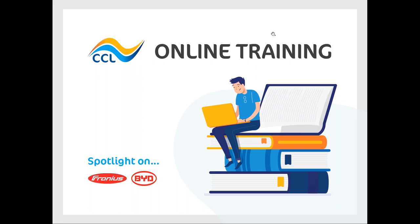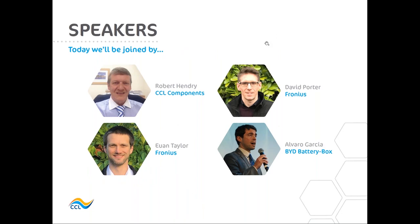Welcome to everybody that's joined us today to this CCL webinar with Fronius and BYD Battery Box. My name is Robert Henry, I'm the sales director from CCL Components. Today we're joined by Ewan Taylor and David Porter from Fronius, the solar division in the UK, and also presenting is Alvaro Garcia from BYD Battery Box.